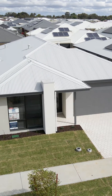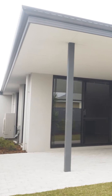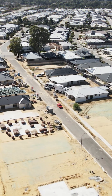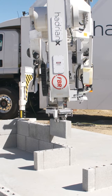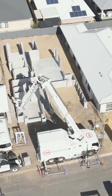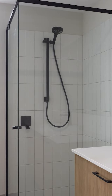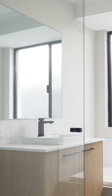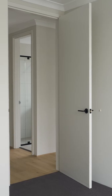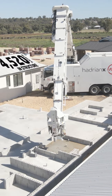This home was built using a zero waste construction robot. The fourth home built using Hadrian X construction technology in Wellard has been sold. This fully landscaped four bedroom, two bathroom home was built as part of FBR's Wellard portfolio, showcasing the ability of the Hadrian X bricklaying robot to incorporate itself into the existing residential construction market.